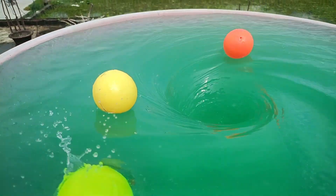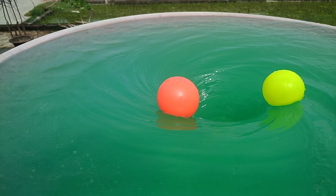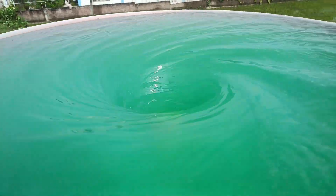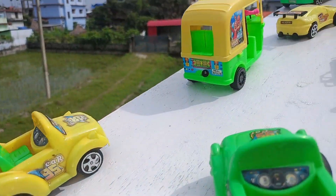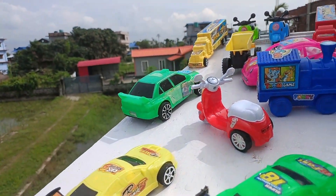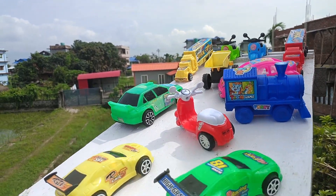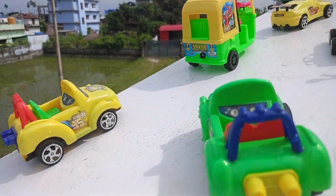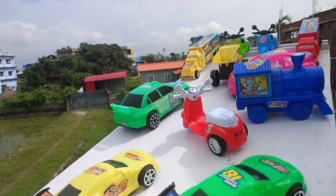So guys, here is whirlpool water and I have a pink ball. Whirlpool water in the middle, here is a very good one. Wow, very nice! And here is how many backstrokes there are. Wow, very nice! If you want to subscribe, here is a yellow color, green color — wow, many colors!